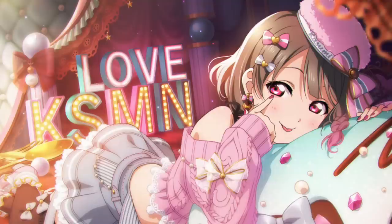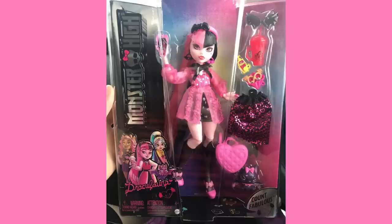Someone in Canada — their username is caddy13noir on Instagram — started uploading pictures today of Draculaura new in box. G3 Draculaura — it's crazy. So all credits for these pictures go to them. Let us begin. Here it is, the brand new G3 Draculaura found at a store in Canada.